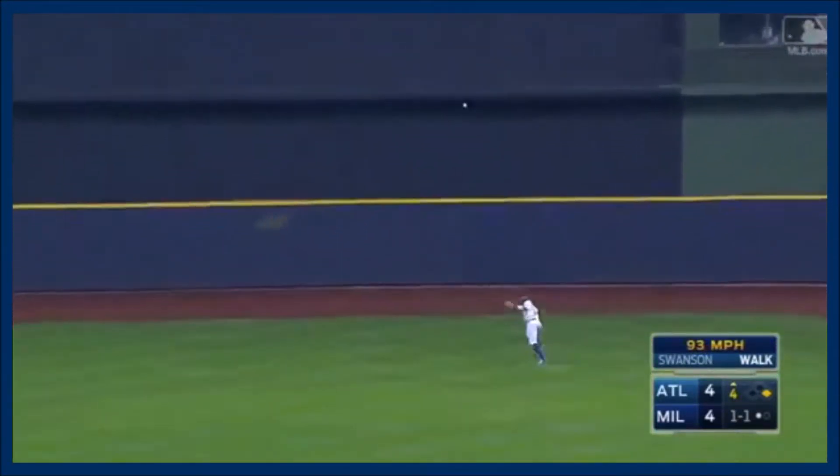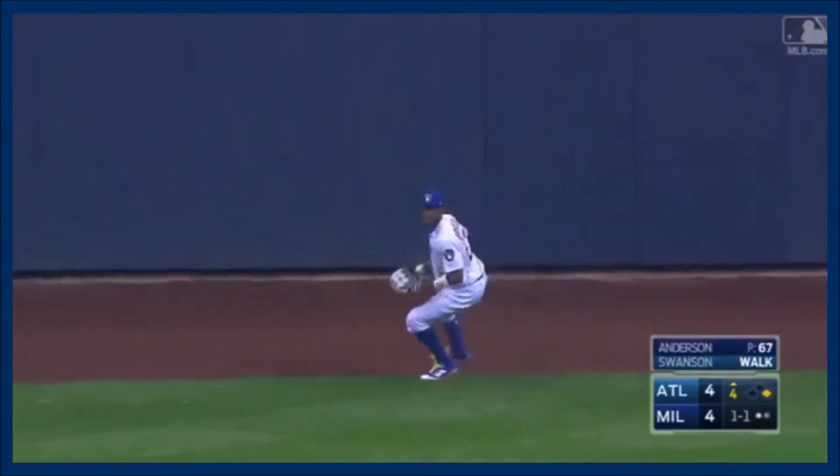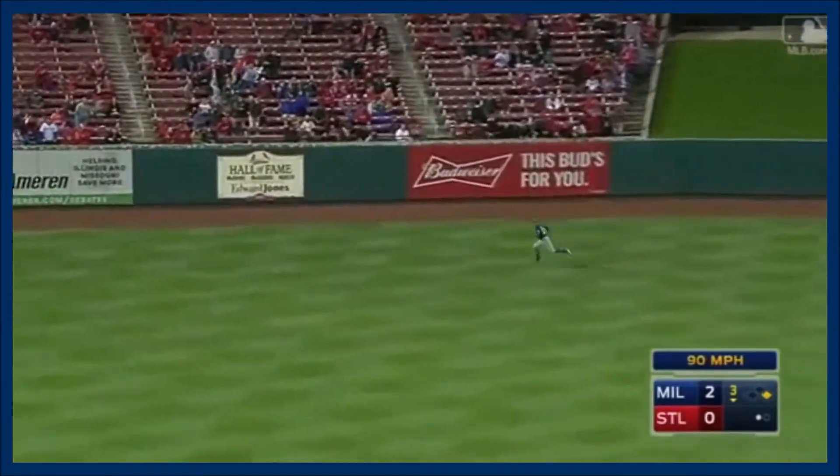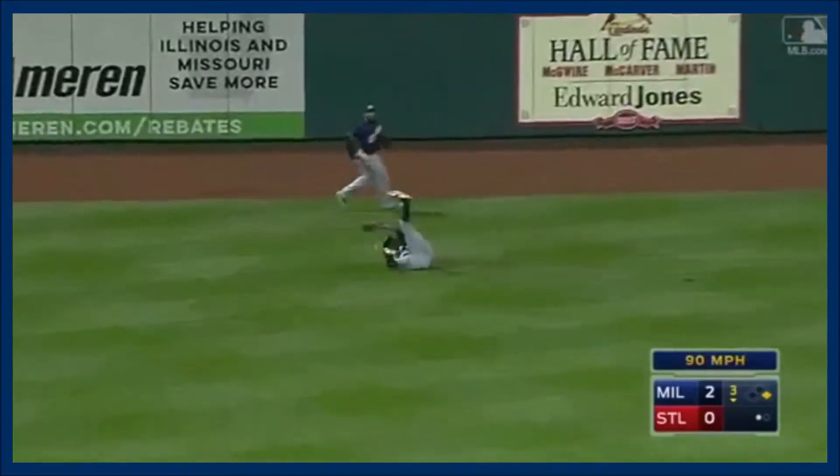Swanson hits it on the butt in center field. Broxton reaching. Led the team last year with 15 quality starts. Fly ball off the bat at Carpenter. Long run. Broxton reaches.